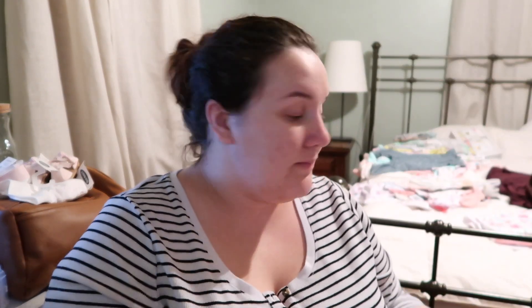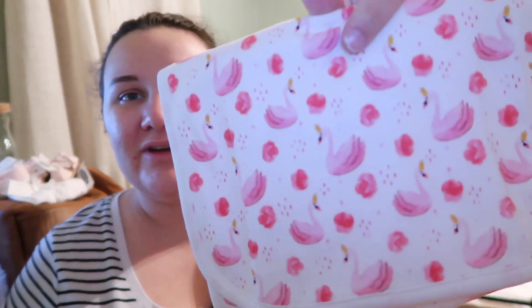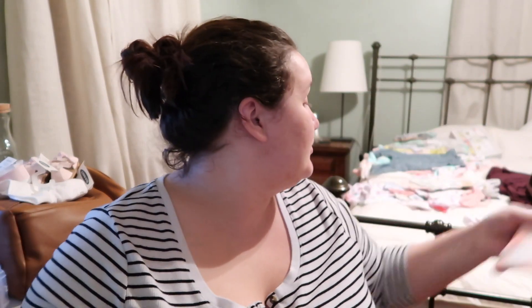I also have another set with another floral — I love the florals. These are cute; it's like pink swans with little crowns on them. And then a coral gingham, which is really adorable.